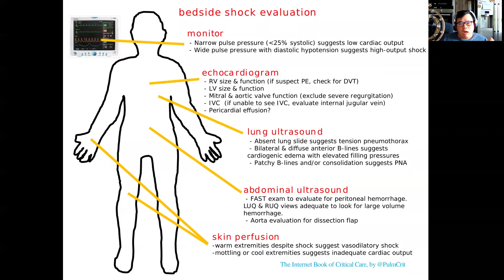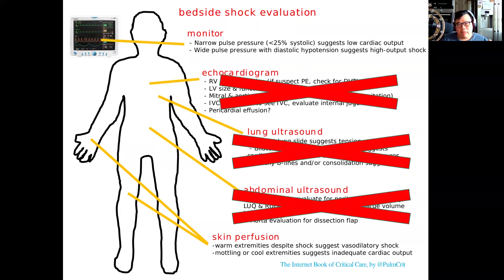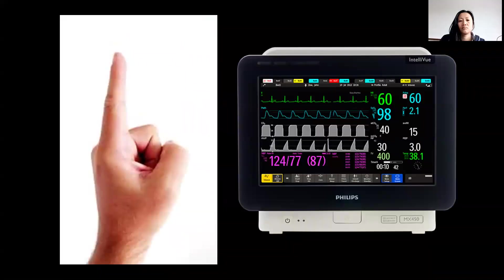Just going through how you would assess a patient who comes in in shock into resus. You have your monitor, you have your skin perfusion, and with ultrasound you can add a lot more information very, very quickly. If you take ultrasound out of the equation, all you really have is just a monitor and your fingertips.